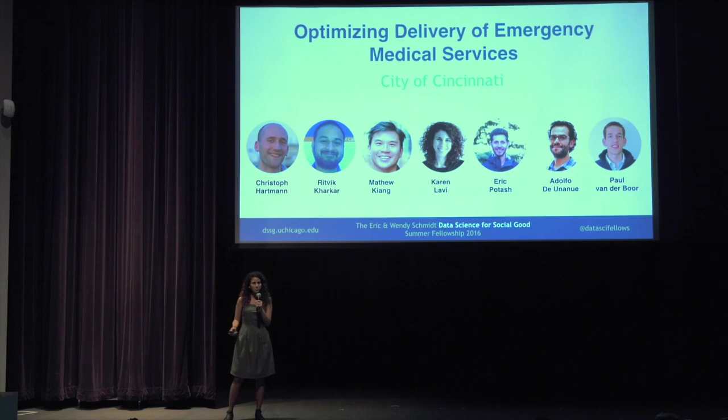I'm Karen and I'm going to tell you about the project that my team worked on in the last three months trying to optimize the delivery of emergency medical services in Cincinnati, Ohio.